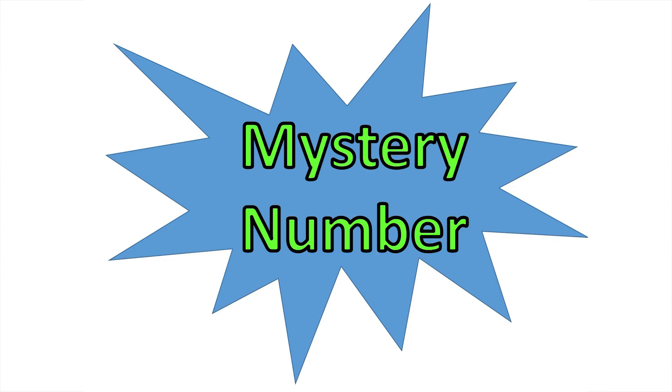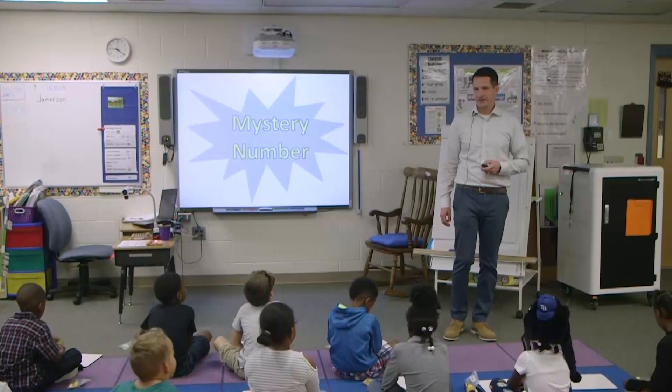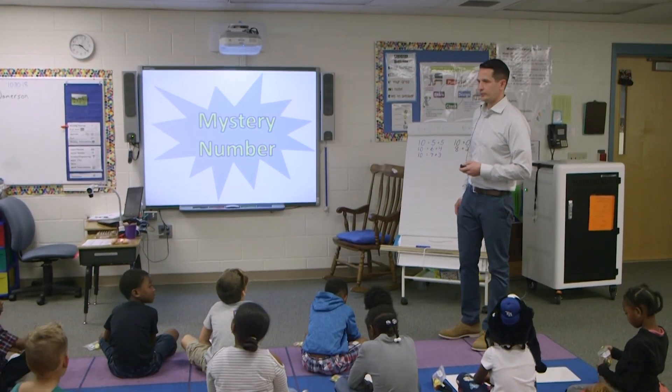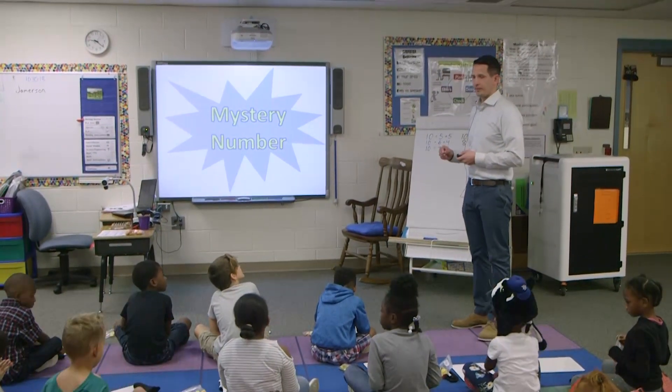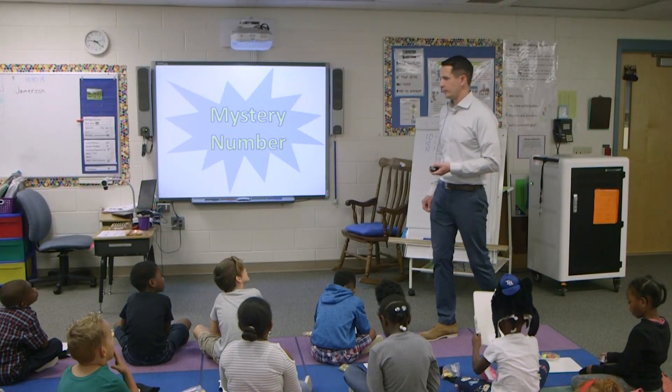We're going to do a new number routine called Mystery Number. I'm thinking of a number and you have to guess what it is. I'm going to give you some clues. After each clue, I want you to write down what you think my number is. And if you get a new clue and change your mind, you can change your number.